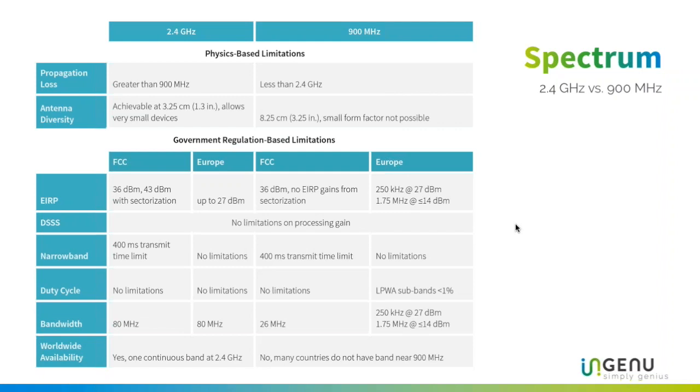Just having a couple of antennas addresses propagation loss. What's great about the 2.4 band is we can have two antennas while maintaining a very small form factor, given the size of the wave itself. In the 900 band you can't achieve the same small form factor. So while antenna diversity is possible in 900 MHz, you can't do it with the same small form factor — making us essentially neutral on the propagation issue.